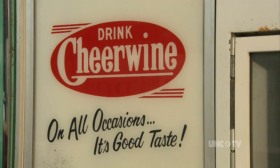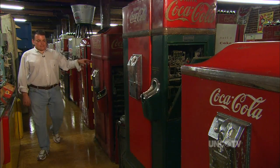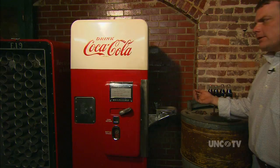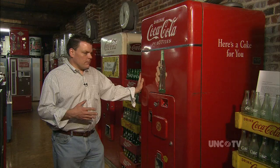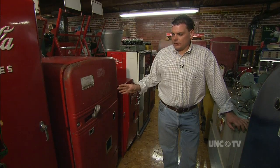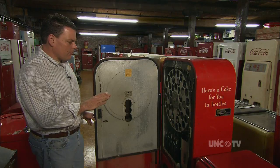And if he doesn't have one for you, chances are that he knows where to find it. This is a Mills 47 and this is a Mills 98. This is a Cavalier C-51. A Ventilator 340. A Vendo 44. A Westinghouse refrigerator that's been turned into a soda machine. A Vendo 39 — it holds 39 bottles.